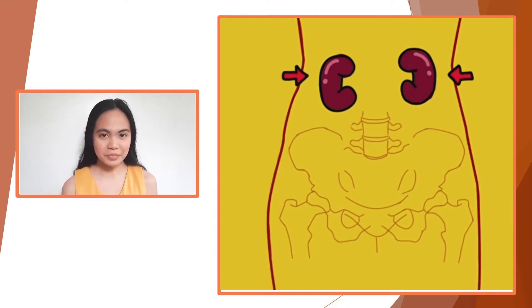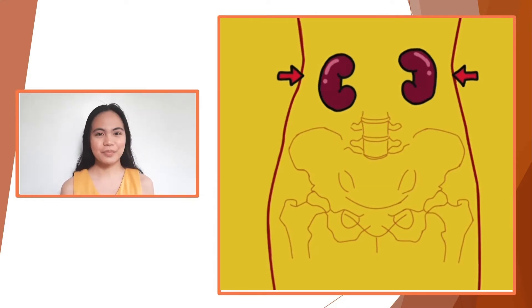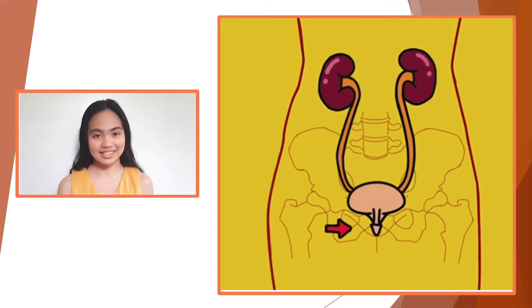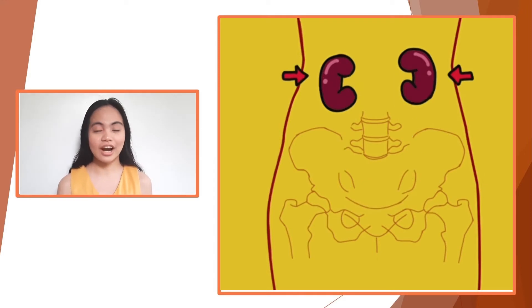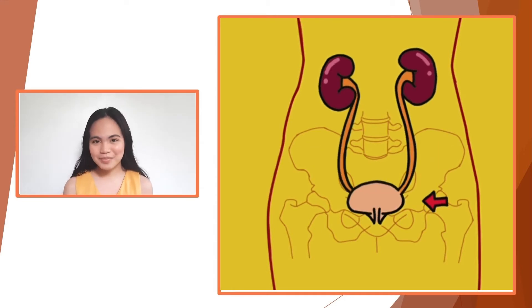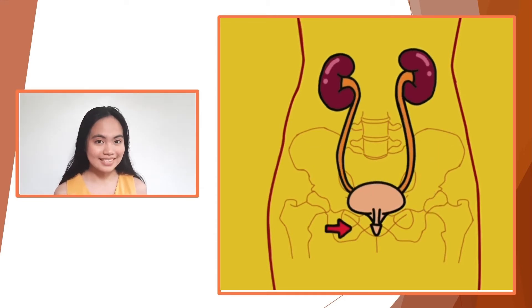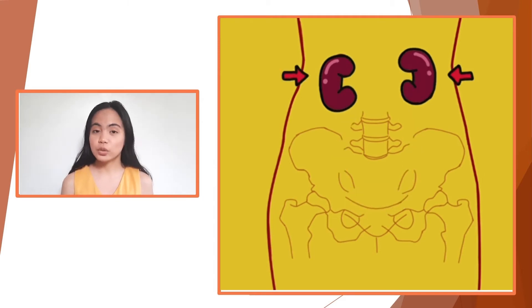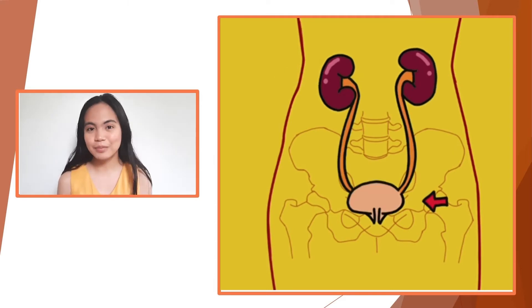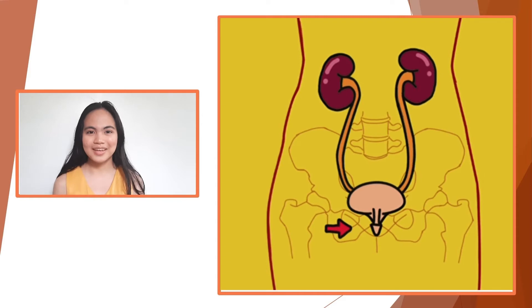The urinary system, or the renal system, is our body's drainage system. Metabolic waste and other unwanted substances from our bloodstreams are filtered out and expelled from our body through this system. But it doesn't limit to only eliminate waste. It also functions to regulate blood volume and pressure, control levels of electrolytes and metabolites, as well as regulate the body's pH.